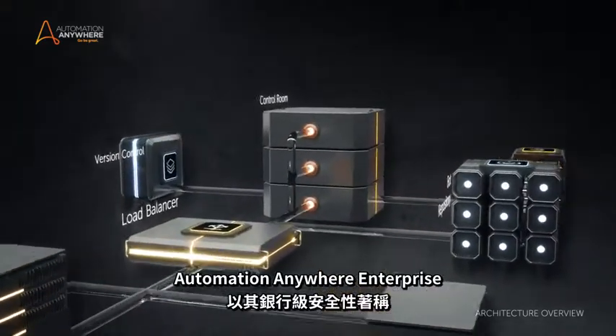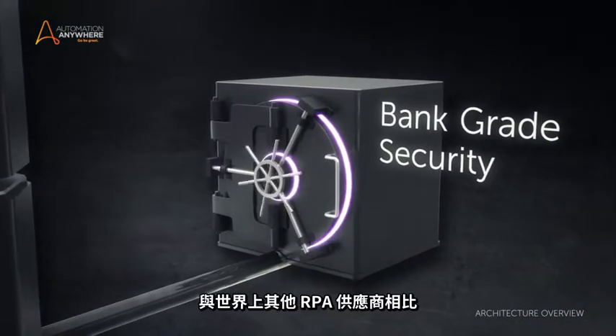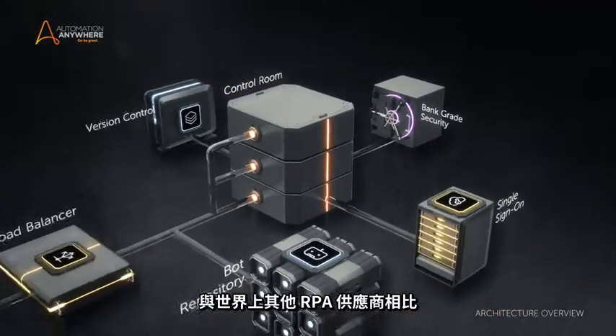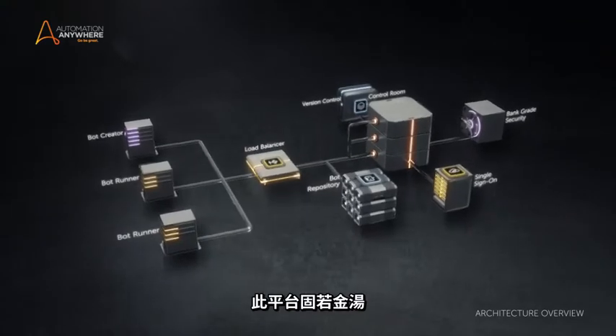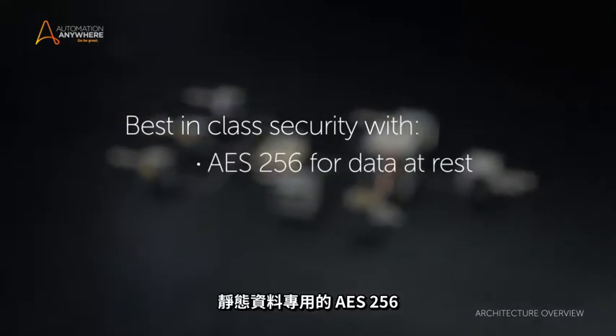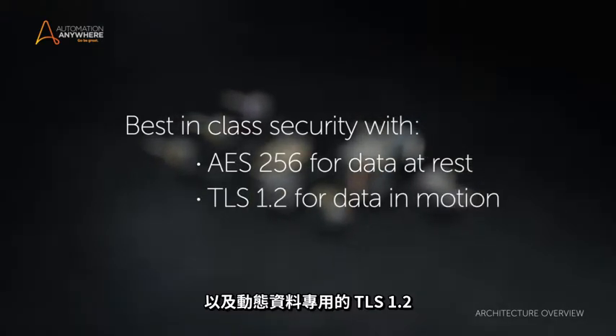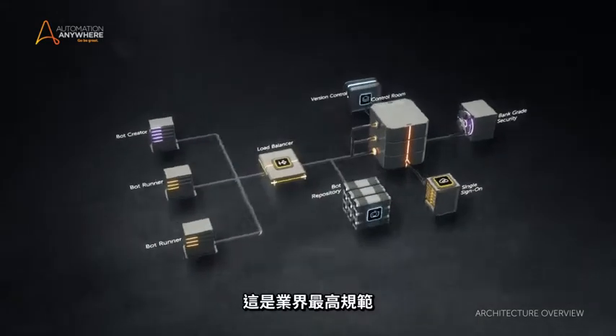Automation Anywhere Enterprise is renowned for its bank-grade security. It is relied upon by more banks and financial institutions than any other RPA provider in the world. It provides best-in-class security with AES 256 for data at rest and TLS 1.2 for data in motion — the industry's most stringent.